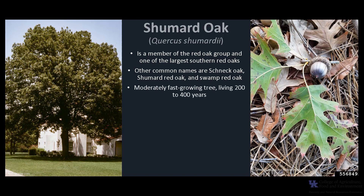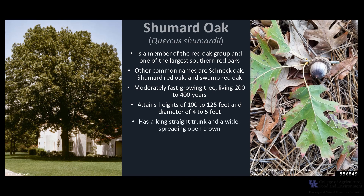Shumard oak is a moderately fast-growing tree and relatively long-lived, living 200 to 400 years. It is a large tree that attains heights of 100 to 125 feet and up to 4 to 5 feet in diameter. Trees typically have a long, straight trunk and a wide-spreading, open crown, and it can be confused with northern red oak and scarlet oak.